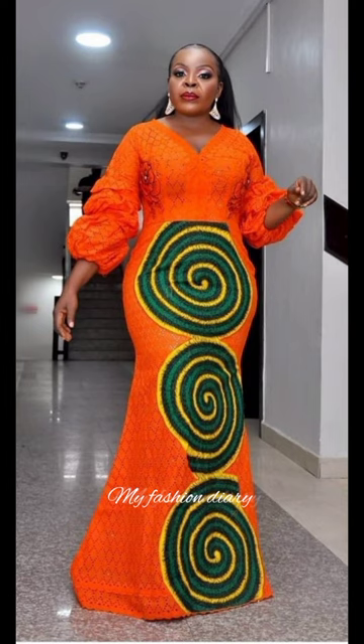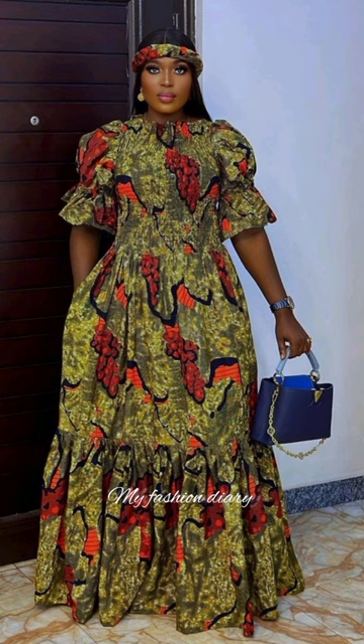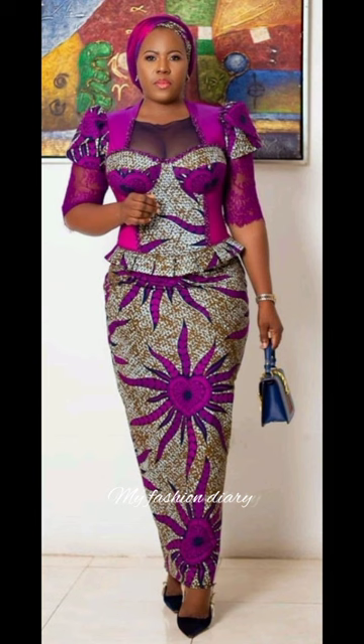Got my lashes done, so it's a 20-minute beat. I've been in the gym, so everything look good on me. Focus on my health, so let's go have a drink or two. What you tryna do?